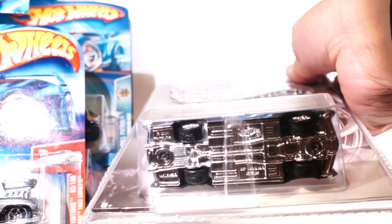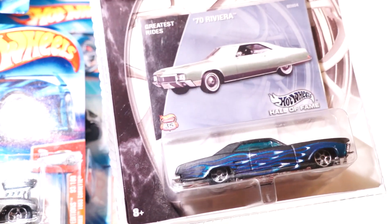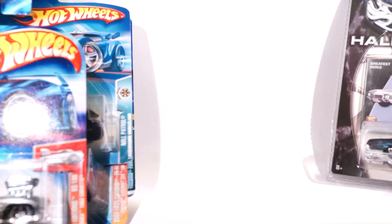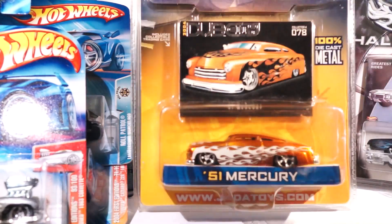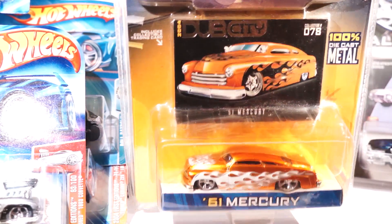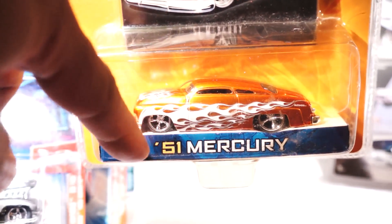Let's see if you can see that — great tampos, it's in a satin finish all the way around. This isn't a Hot Wheels, but it's a Jada Dub City 51 Mercury. It also has real riders on it, but it's dumped all the way to the ground.